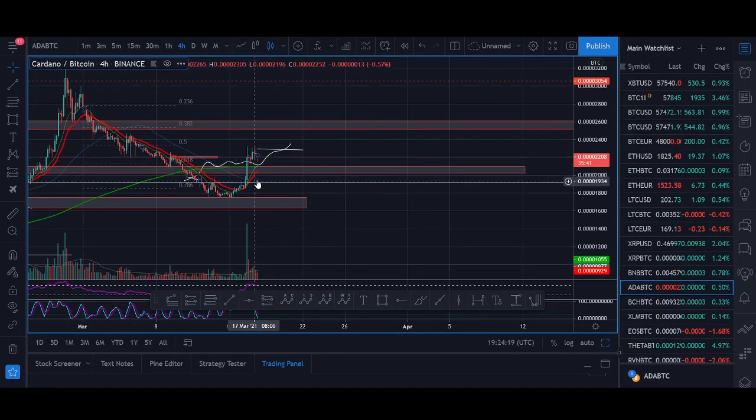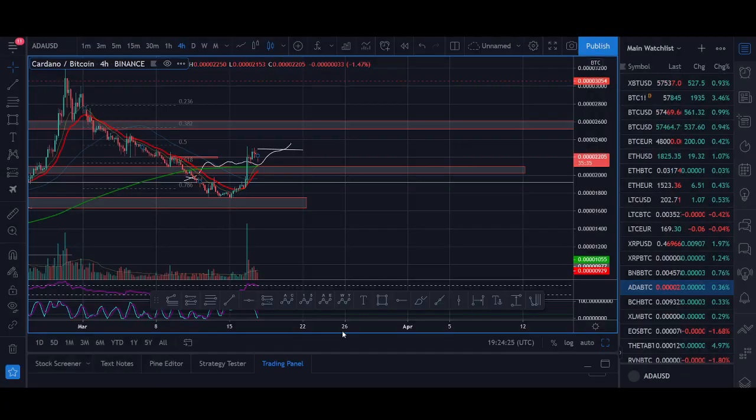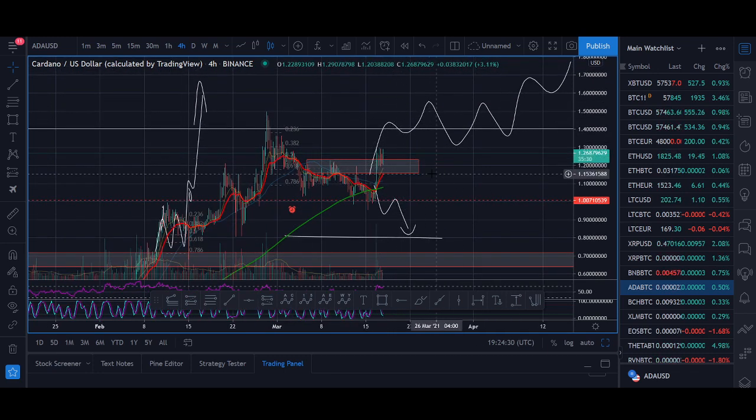For Cardano, I'm looking at it staying above the 2000 satoshi level. As long as Cardano stays above 2000 satoshis, it's breaking out. For a long time-frame trade — if you love Cardano and haven't got any, you could look to buy some now. As long as it doesn't break below one dollar, I'll be bullish on Cardano.